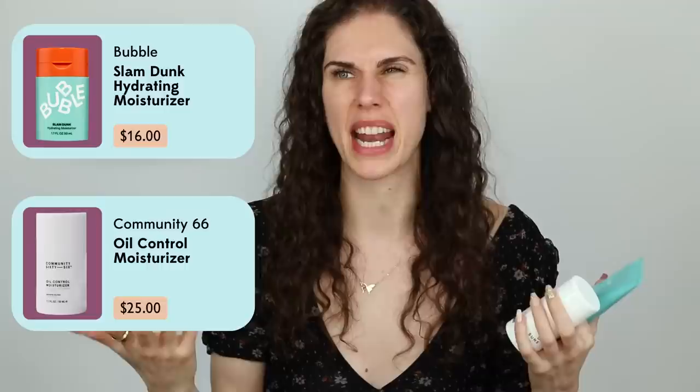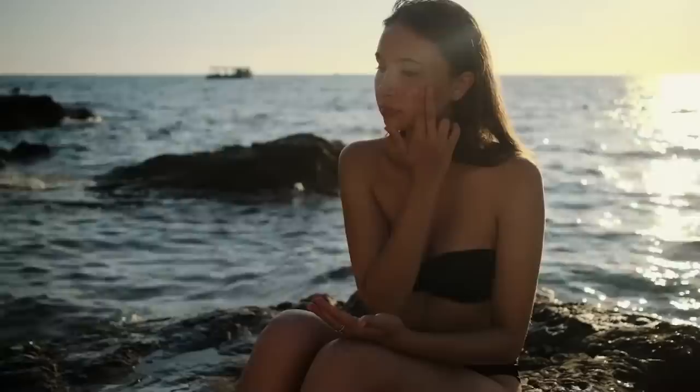This is a great moisturizer from Bubble. Community 66 has some oil control moisturizers. There's a really good Cerametics one that's nice and thick if you do have more dry skin. And a lot of K-beauty options are really inexpensive and a good way to play around with new ingredients and see what you like. But remember, this is really basic and some people don't even need it. What you do need is a sunscreen.